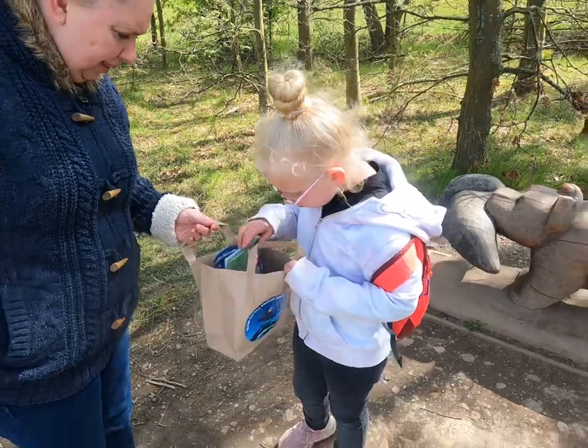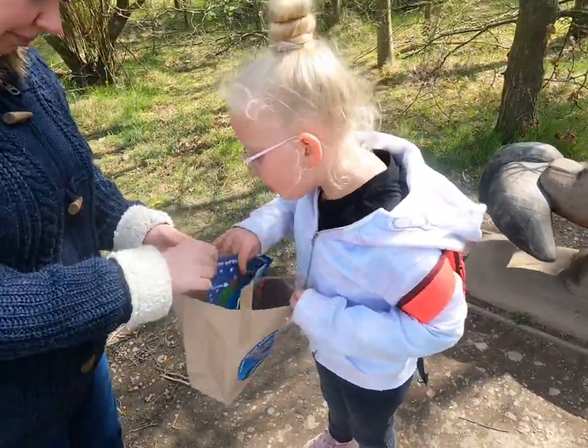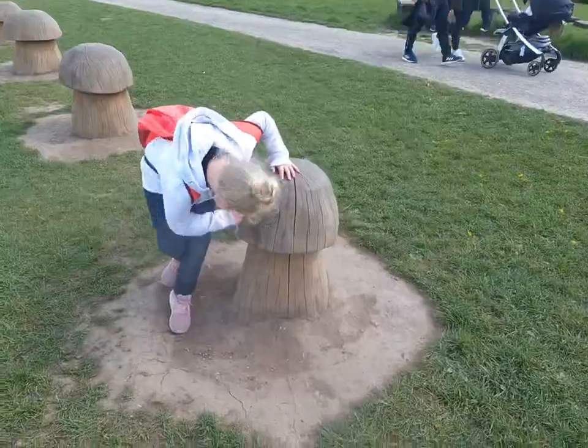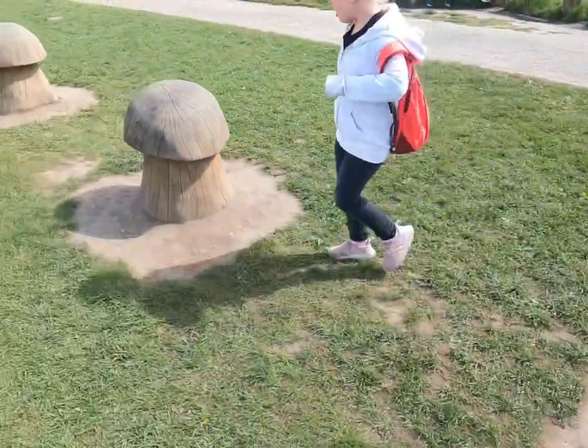What does the witch lose next? I think the next thing she loses is the bell. Right, let's go and see if we can find that one. Have you ticked it off your book? Get it ticked off and let's go on to the next one. You need a frog and mushrooms.